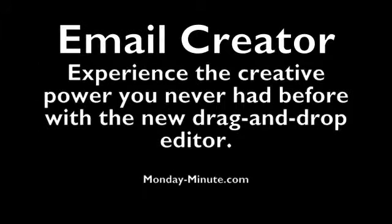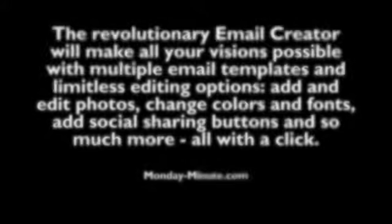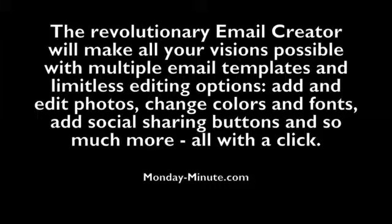Use the new email creator. Experience the creative power you've never had before with the new drag-and-drop editor. The revolutionary email creator makes all your visions possible with multiple email templates, limitless editing options — add and edit photos, change colors or fonts, add social sharing buttons, and so much more, all with a click.